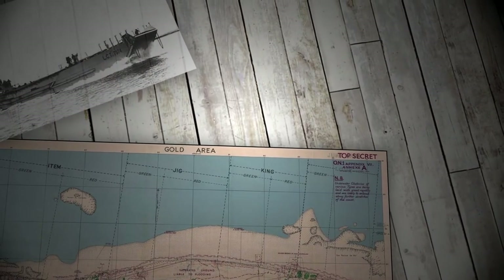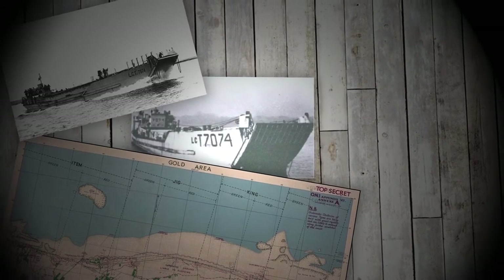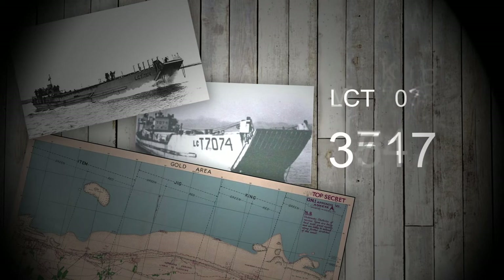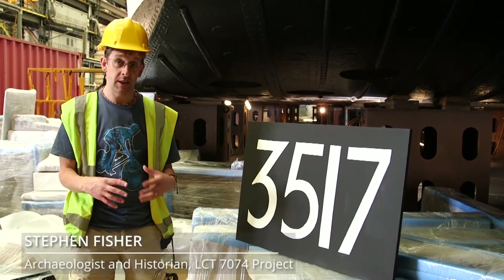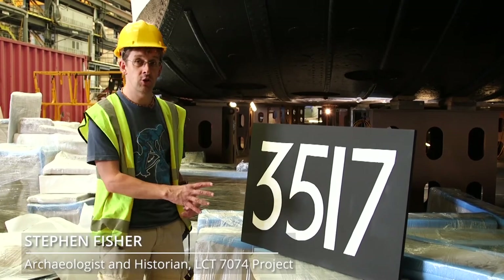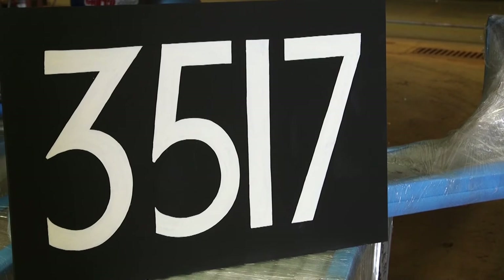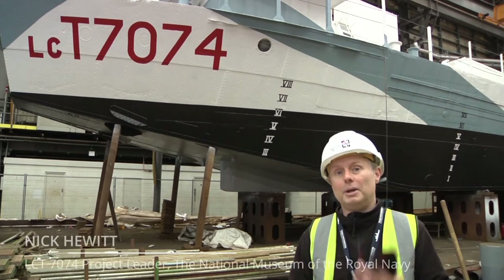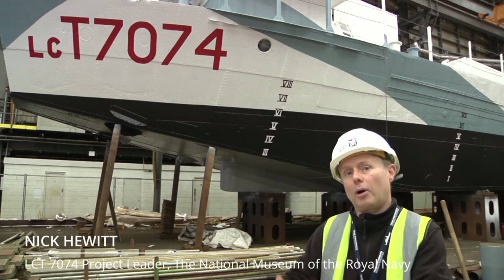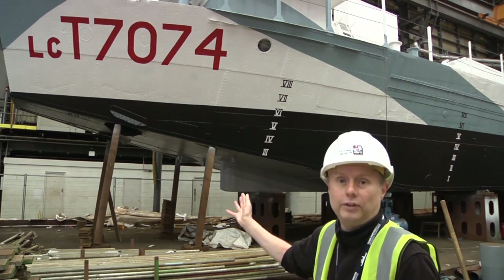With hundreds of assault ships engaged, the landings were a numbers game throughout, and the numbers had to be right. 7074's number is 3517. In order to make sure that the invasion was successful and all of the troops landed in the right place at the right time, it was crucial that all of them were allocated to a very complicated timetable. And this number relates to LCT 7074's role. We've recorded every inch and every minute of what we've done — the paint layers, the primer, and then finally what was always going to be the most exciting bit: the camouflage finish and the numbers.